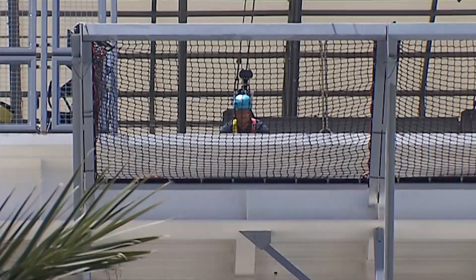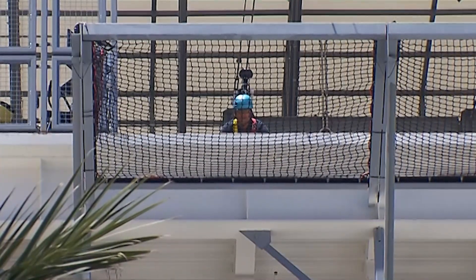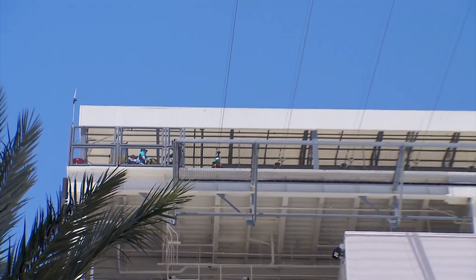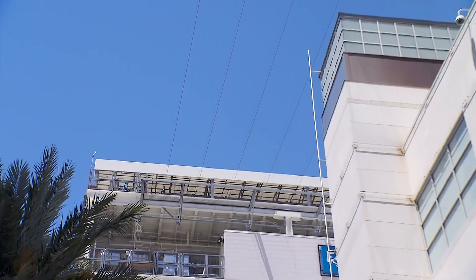We're starting off our adventure on one of the newest attractions, the Flylink Zipline. Right now I am 12 stories high on the Las Vegas Strip's only zipline experience. And here we go.